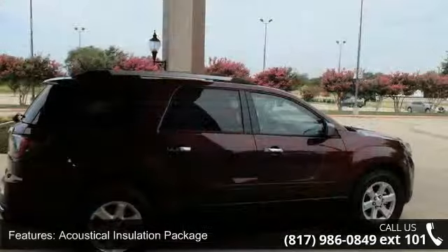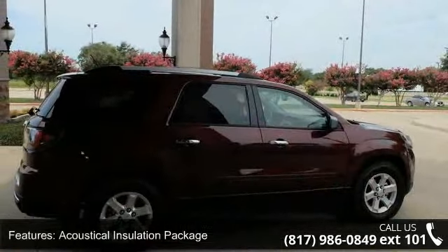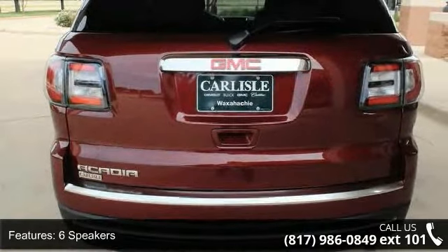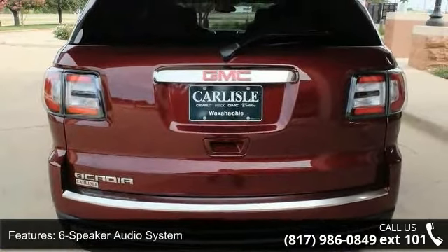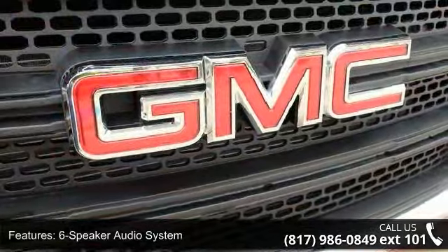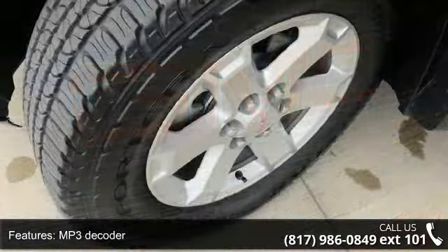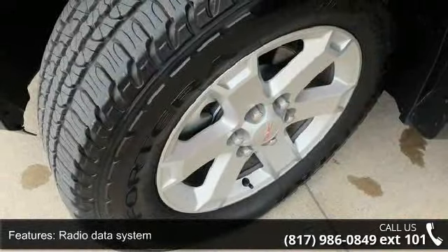Some of the top features included with this vehicle are Acoustical Insulation Package, 6 Speakers, 6-Speaker Audio System, MP3 Decoder, Radio Data System, Sirius XM Satellite Radio, Air Conditioning, Rear Air Conditioning, Rear Window Defroster, and Single Zone Manual Front Climate Control.